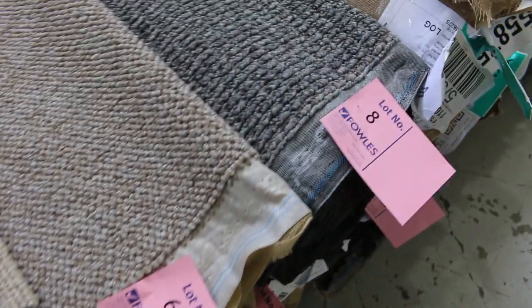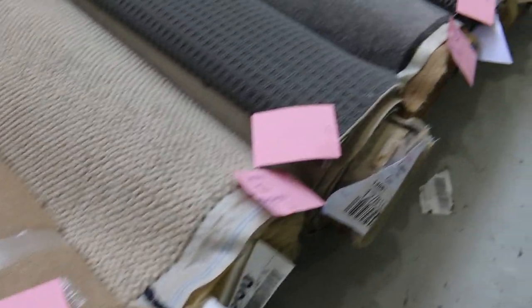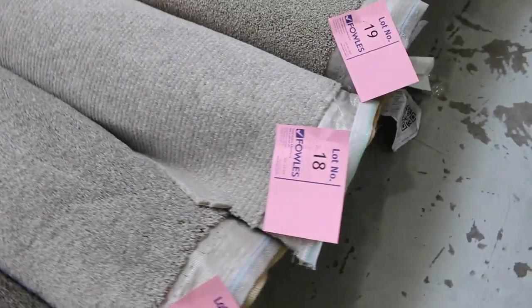This first row here is lots 1 to 41. You'll note that it's probably the smaller rolls — we try and do it in as much size order as we can. There's some beautiful loop piles, some cut piles, and wools in there.